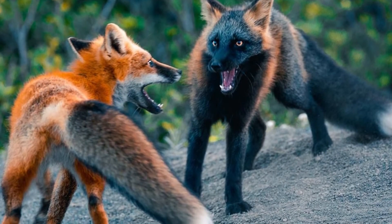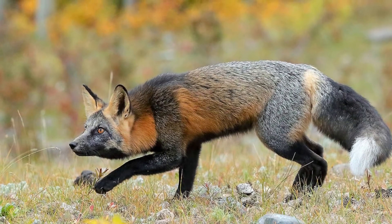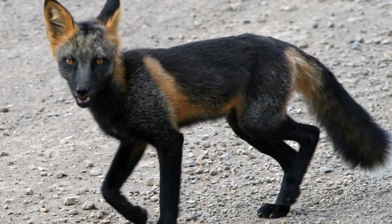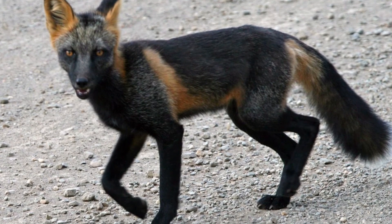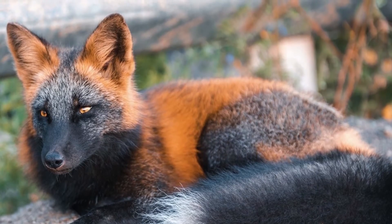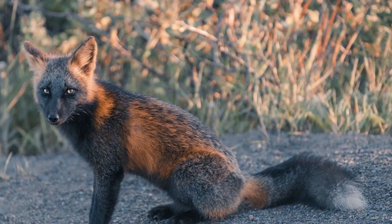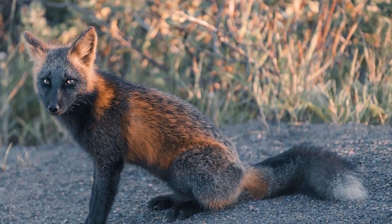Like other canines, they have anal sacs and use secretions from these and other glands in the pads of their feet, their lips, jaws, and the upper part of their tail to mark their territory. They also scent mark through their feces and urine. The foxes' memory and senses are exceptionally keen, especially the senses of smell, vision, and touch.